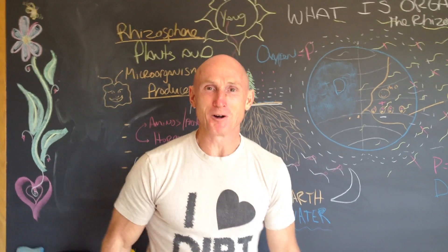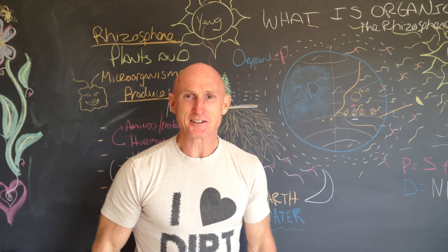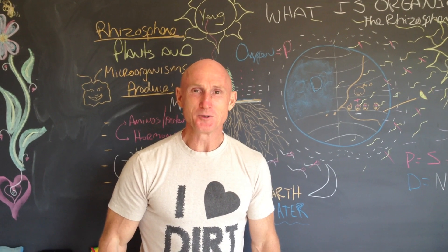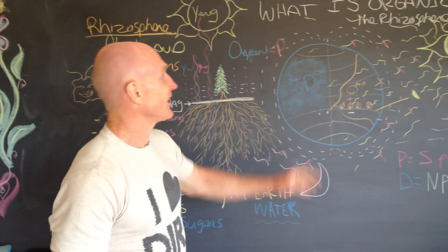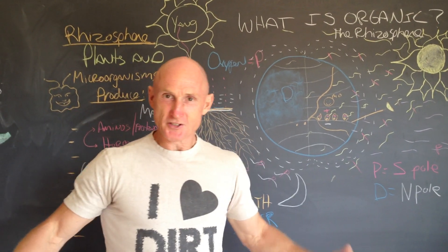Hello, I'm Paul Cech and welcome back to my little mini-series, What is Organics? Today we are going to do part three, which is titled the rhizosphere, which means the root space.